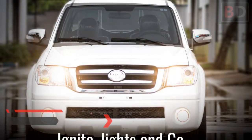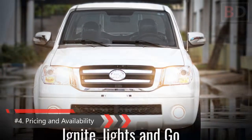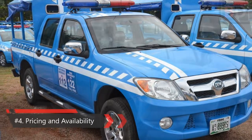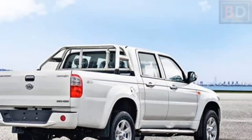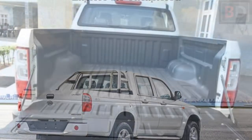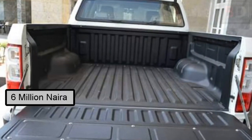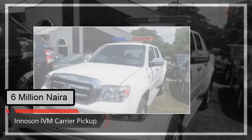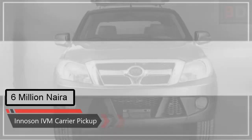Number four: pricing and availability. The Innoson Carrier is available in Nigeria. You can buy the double cabin pickup at Innoson dealer outlets and showrooms across Nigeria. The Innoson Carrier price in Nigeria starts at around six million naira.